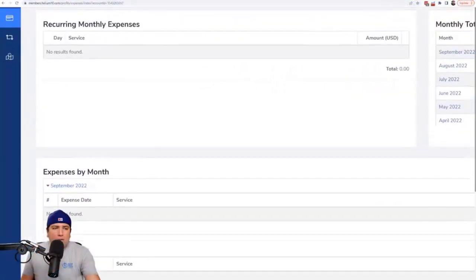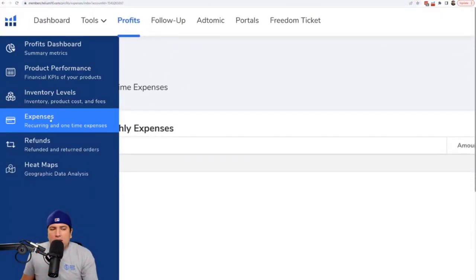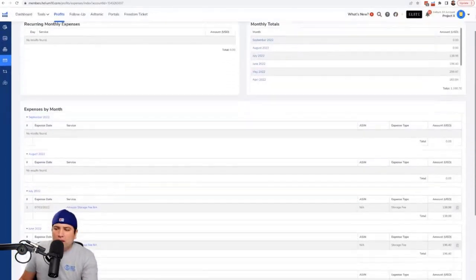The first few are going to be about the Helium 10 tool Profits. Even if you're on the starter plan at $37 or $39 a month, you have access to Profits. This first one: did you know there's a way with just a couple of clicks to see all of the monthly storage charges Amazon is charging you for storing your products in Amazon's inventory? A lot of people have to go dig through reports in Amazon, but this is right here within Profits. Hit the 'Expenses' tab in Profits.